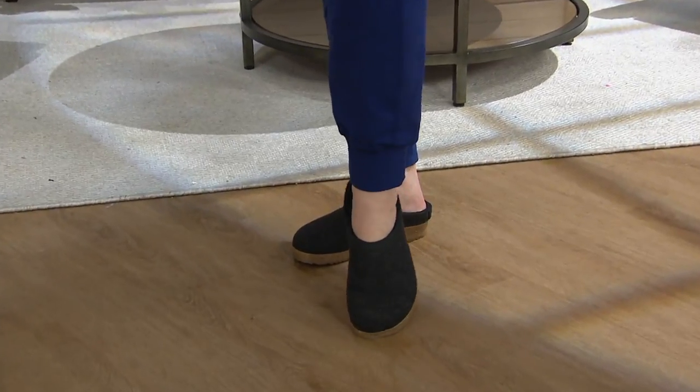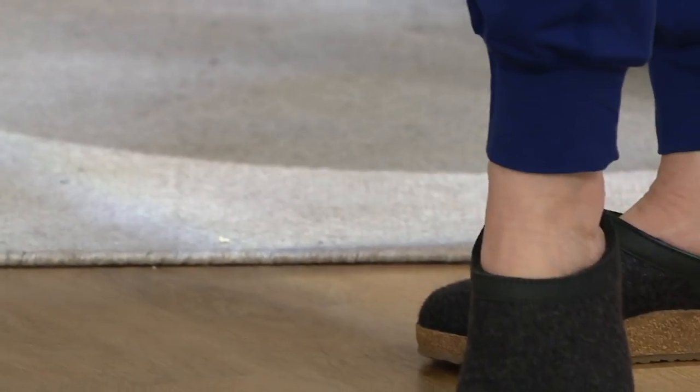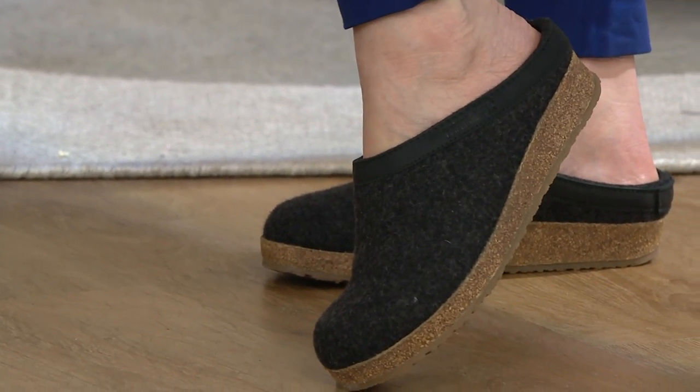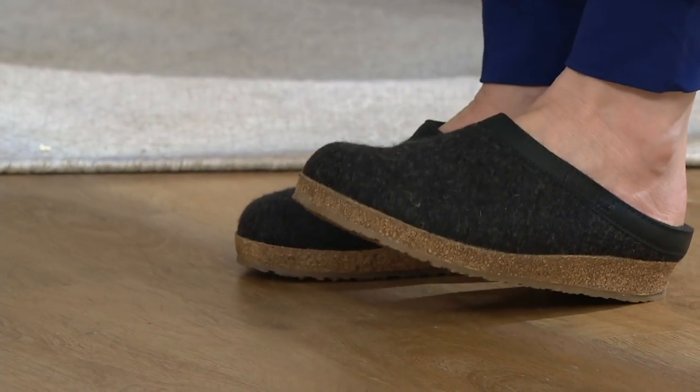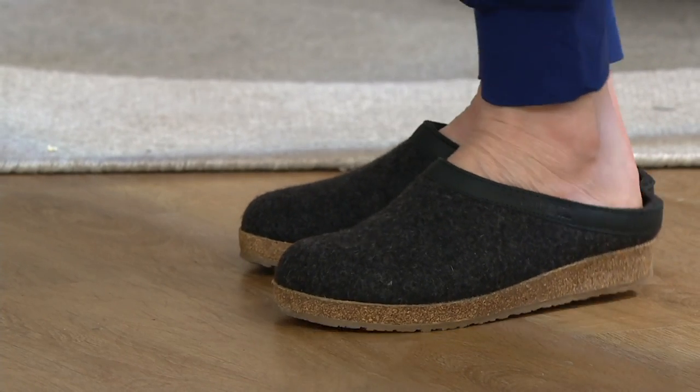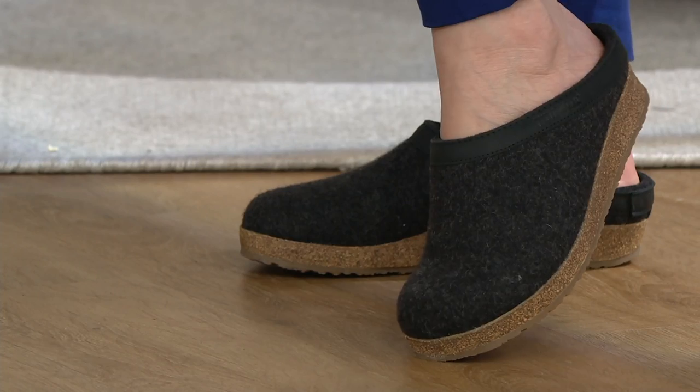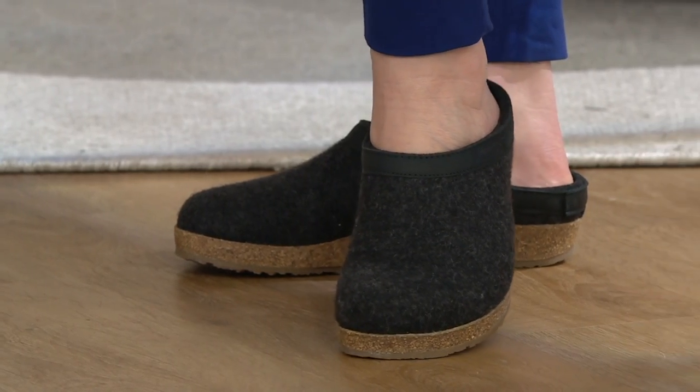The Grizzly wool felt clog is made from 100% pure new wool — it's also boiled wool. That's Halflinger expertise: they've taken that classic look, but the collar around your foot is leather. To me, this is very sleek and updated — a little more modern, but still what we know from the traditional Halflinger clog.